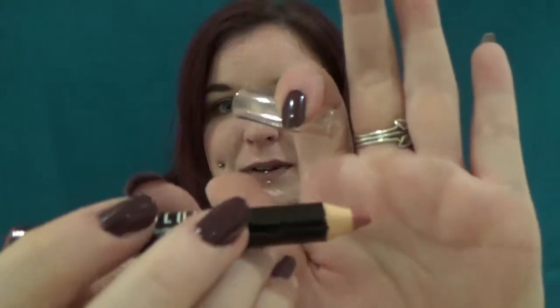Next we've got a Lord and Berry Maxi Matte Lipstick Crayon in Intimacy — RRP is £12. I have to say I don't love Lord and Berry. I'm not even going to swatch this because I just don't like these — they smell like colouring pencils.